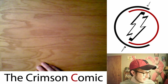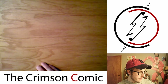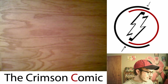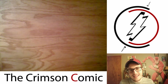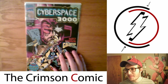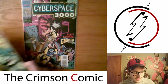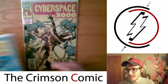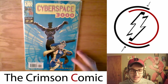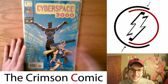These next books I got from Half Price Books. I just saw them and liked the covers. I don't really know anything about them, but I thought I'd give it a shot, and they were a buck each. It's Cyberspace 3000 — I picked up issues one, two, and four. It's an eight-issue series, so I'll have to fill out the rest and then I can read it.